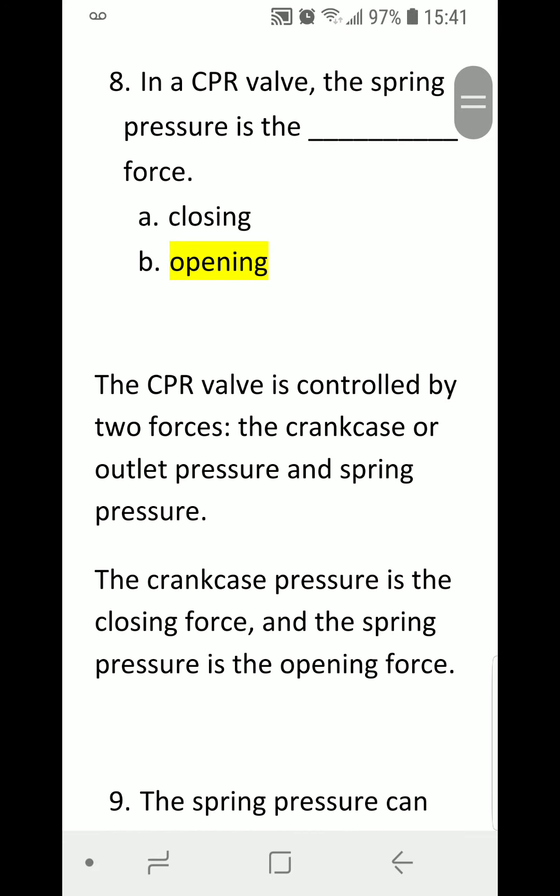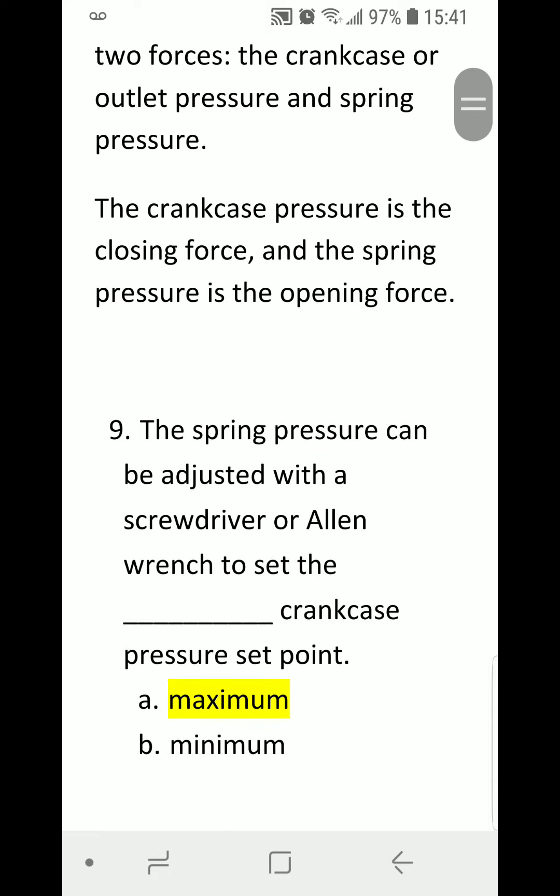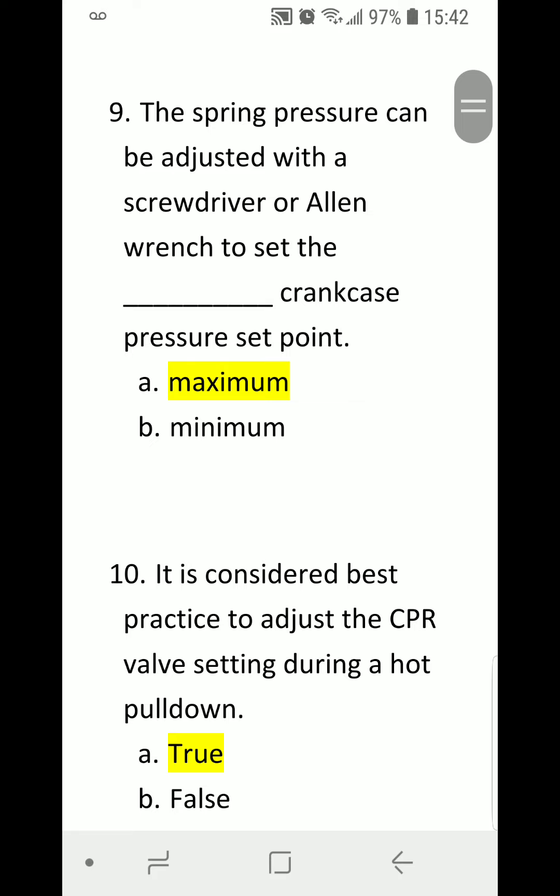Number eight: In a CPR valve, the spring pressure is the blank force. A) Closing. B) Opening. Correct answer is B) Opening. The CPR valve is controlled by two forces: the crankcase or outlet pressure, and the spring pressure. The crankcase pressure is the closing force and the spring pressure is the opening force.